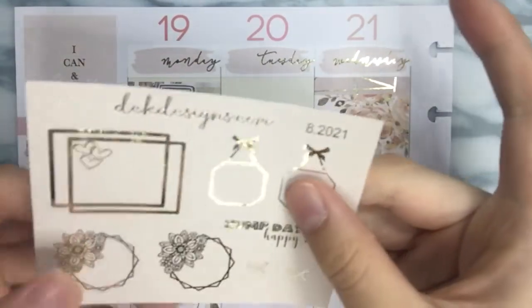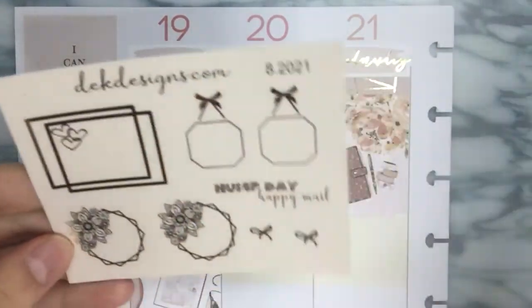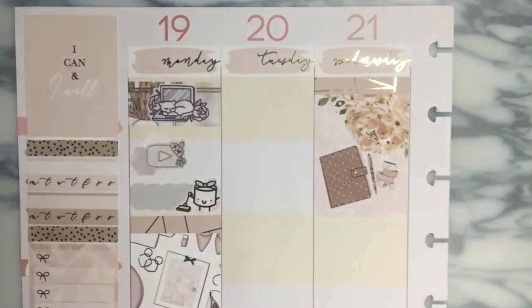Oh my gosh, I really want to use like one of these. I want to learn how to use it because I did order a couple — just a couple, because they're just so cute. I definitely really want to use that.